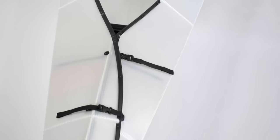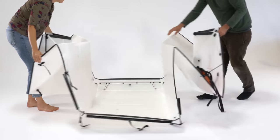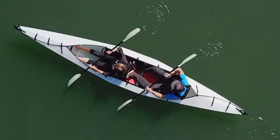Introducing the Haven, the first origami kayak for two. Like all of our boats, it's made from a single sheet of custom polymer that's rated to 20,000 folds. And yes, it floats.